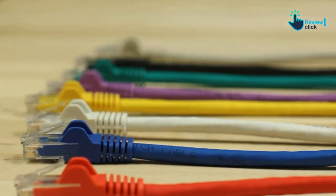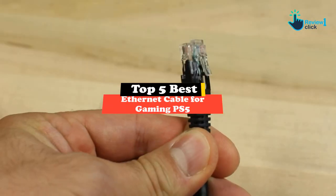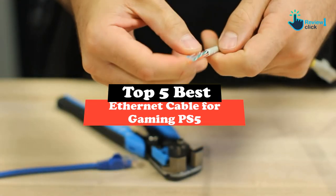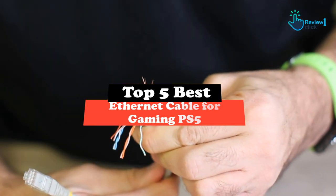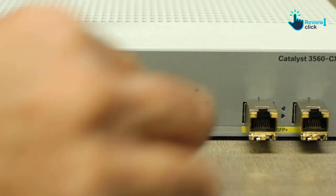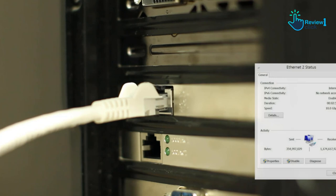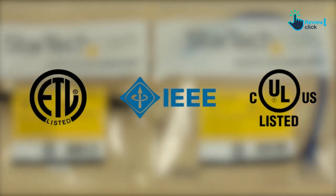Hey guys, in this video we're gonna be checking out the top 5 best ethernet cables for gaming PS5 that are available on the market for their true quality. I made this list based on my personal opinion and hours of research, and have listed them based on popularity, quality, price, durability, user opinions, and more.